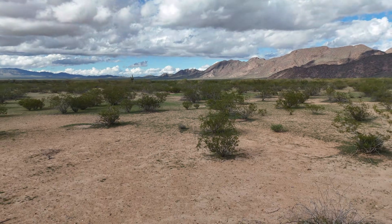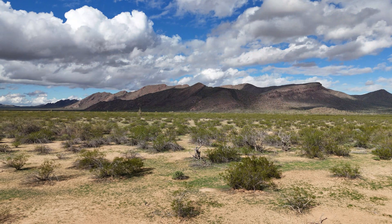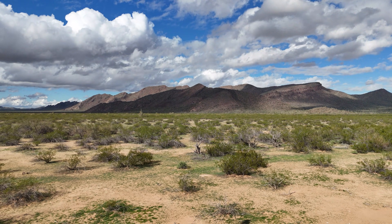We were driving through a remote desert, nothing in sight other than a barren dust bowl and some saguaro.